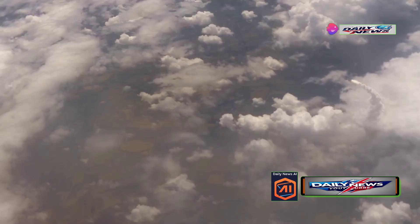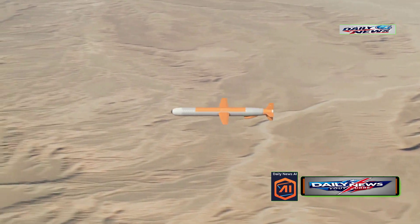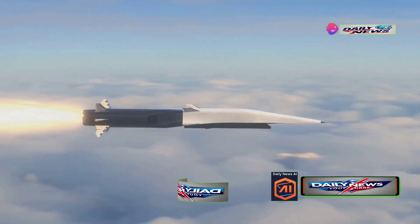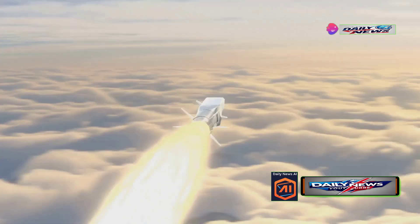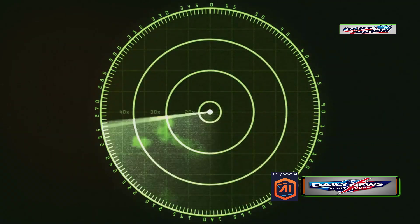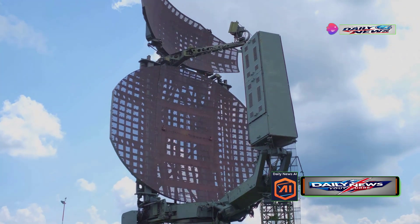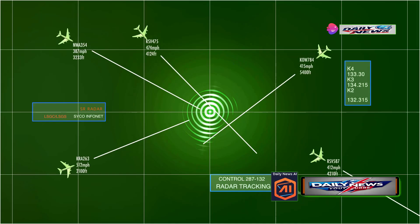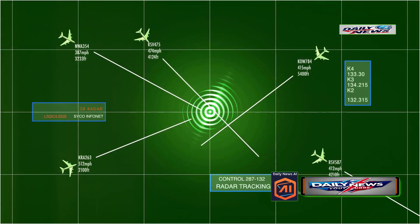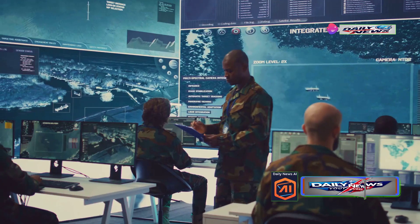Once the missile reaches its highest point, it turns toward its target and begins its terminal phase. Depending on the missile, its trajectory might briefly take it into low Earth orbit before re-entering the atmosphere. This increases the missile's kinetic energy and speed, making it harder to intercept. Enter the terminal mode of the AN/TPY-2 radar, which excels during this critical final phase. The radar features around 25,000 individual antennas emitting high-frequency radiation in the X-band spectrum at 8 to 12 gigahertz, allowing it to transmit and receive up to 20 trillion waveform signals per second.